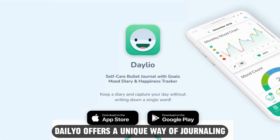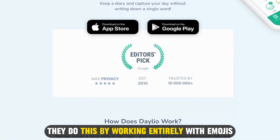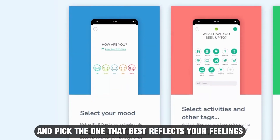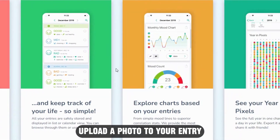Daylio — Best Mood Tracking Journal. Daylio offers a unique way of journaling by working entirely with emojis. You can choose from a range of emojis and pick the one that best reflects your feelings as you record your daily activities. You can also include a brief note or upload a photo to your entry.